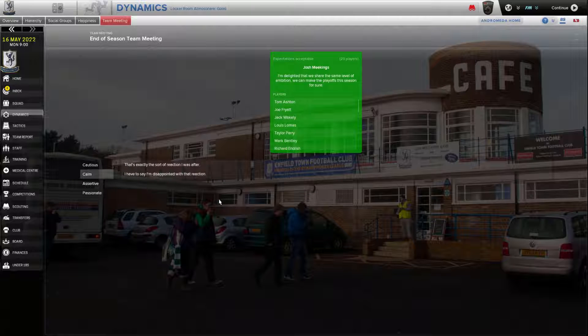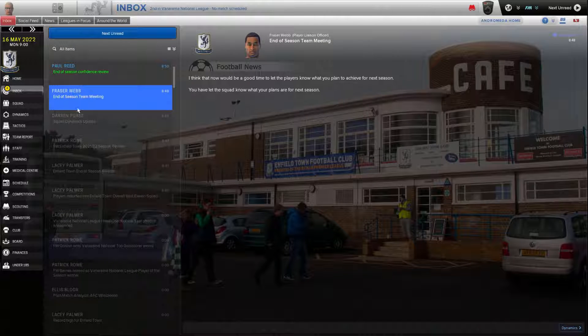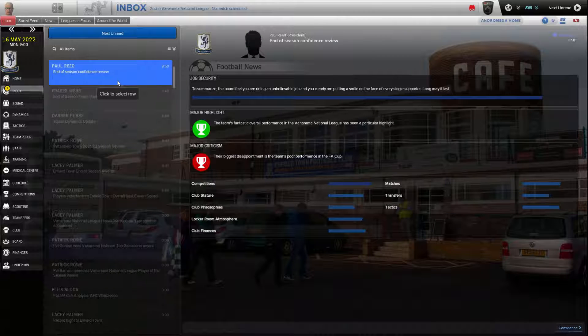Next season, we're playoff bound — everybody's happy with that. Doing an unbelievable job putting a smile on the face of every supporter. Well, I'll be honest — I'm smiling on the outside.